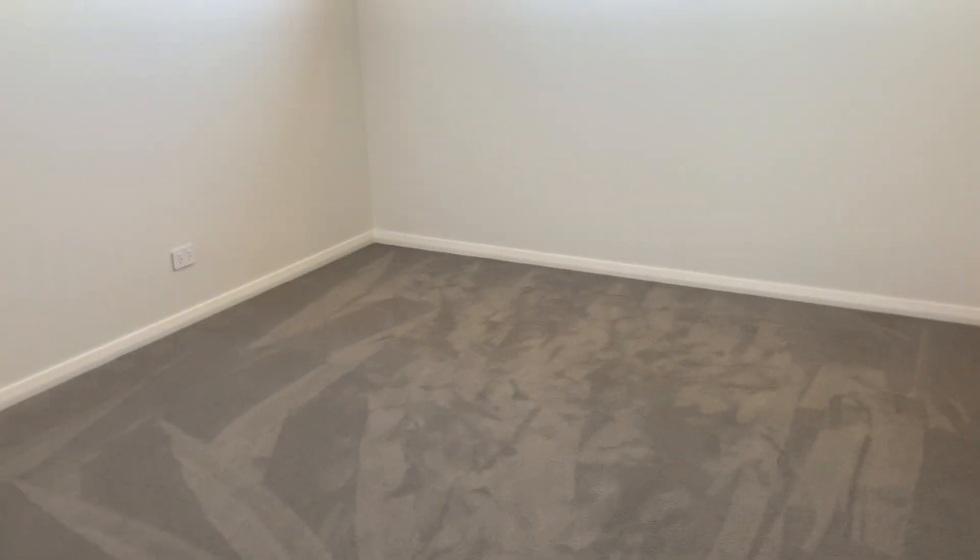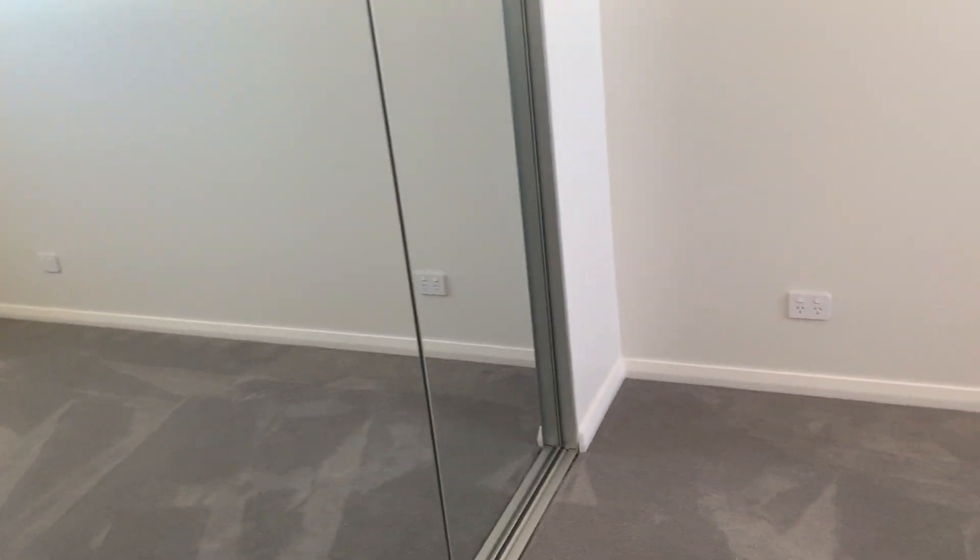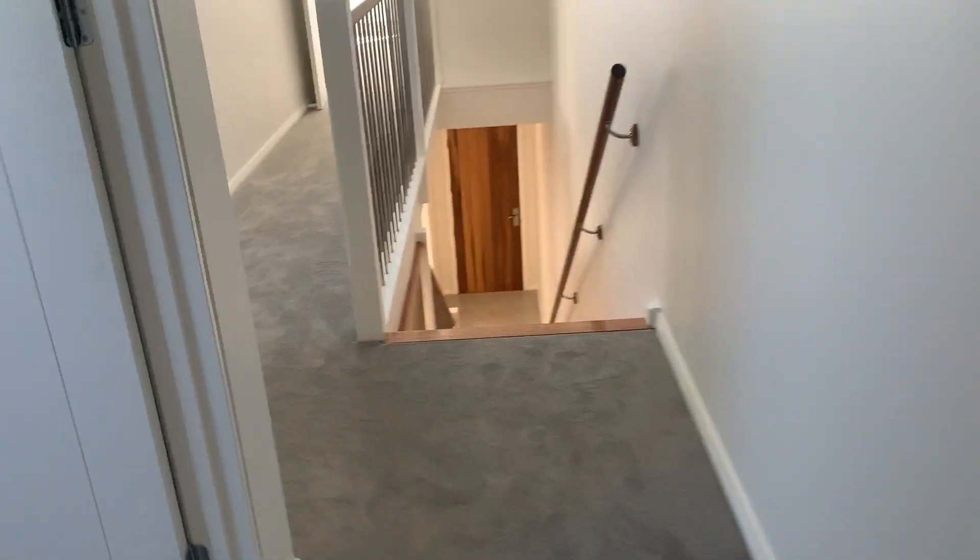Carpeted bedroom 4 with built-in robe. Bedroom 3 with built-in wardrobe as well.